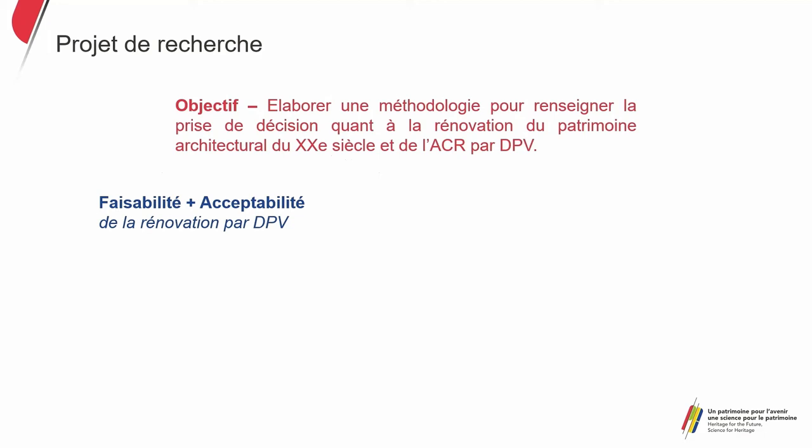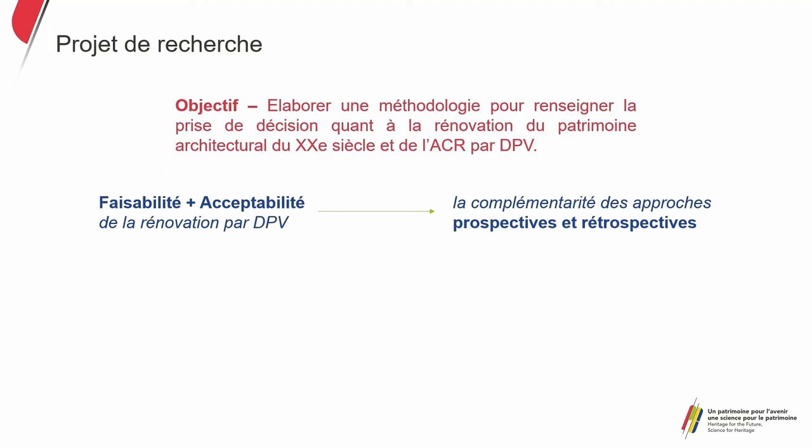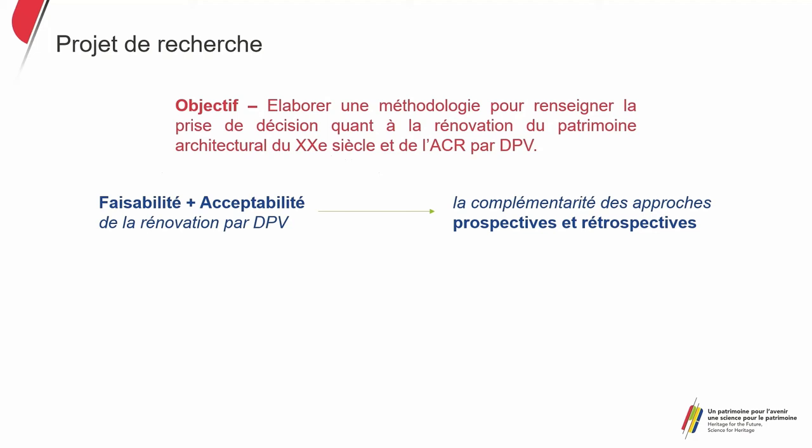In terms of methodology, we are trying to put forward the complementarity of prospective and retrospective approaches for an innovative and sustainable intervention. Let me define what a ventilated double skin is because it is a very technical term. It is called a bioclimate facade for its energy performance. I'll call it DPV to save a bit of time.